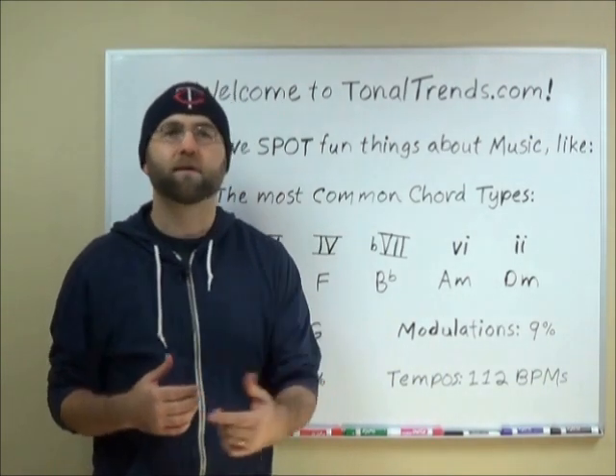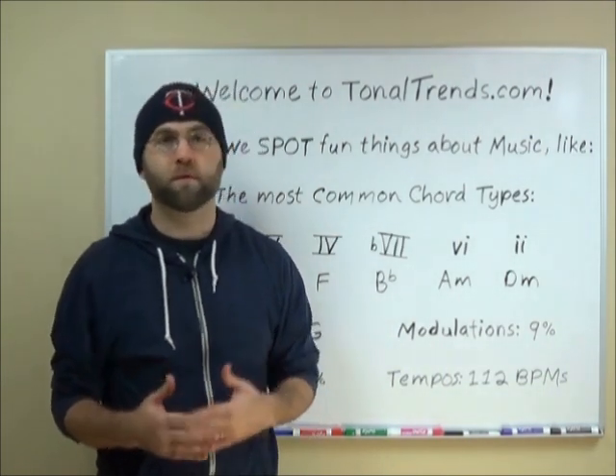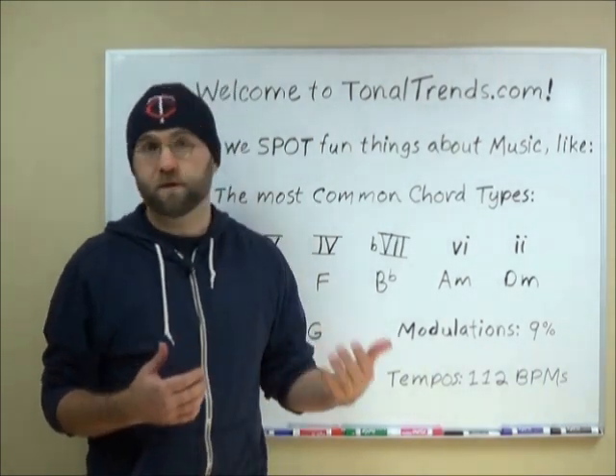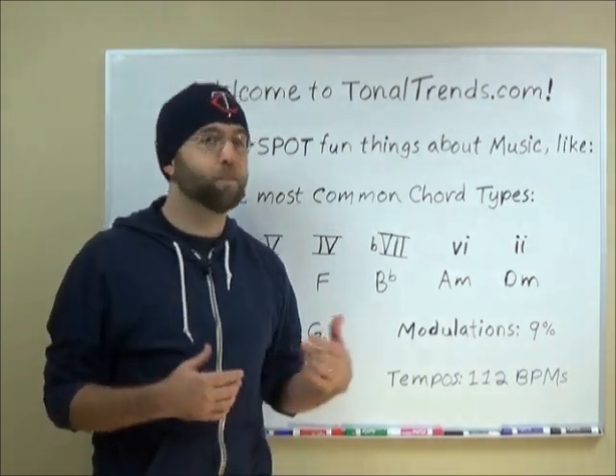What I call a Tonal Trends spotter is just a person who wants to know the reasons why some songs are fun and some not so fun — so they can appreciate the music and so they can make better music themselves.